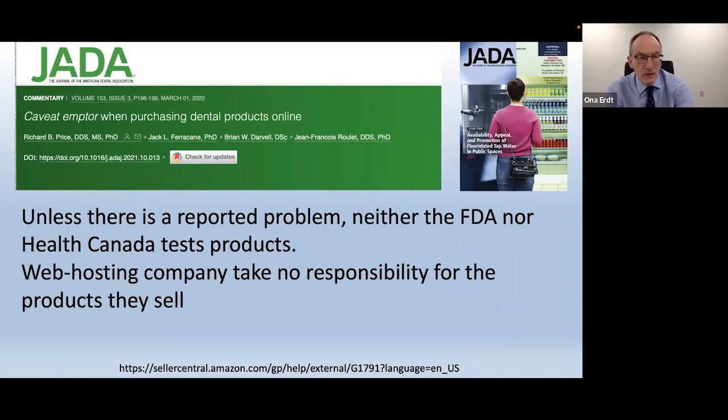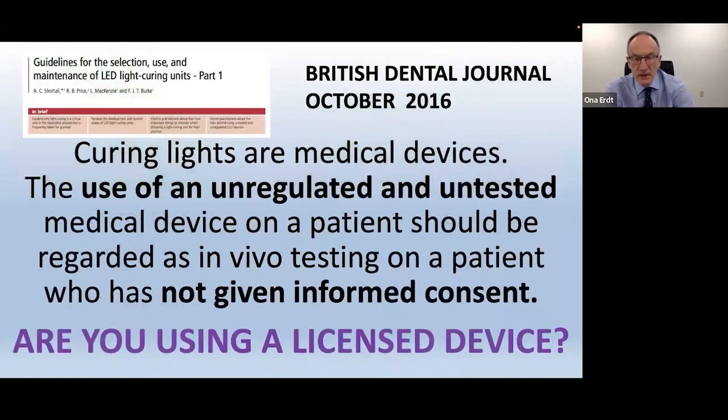Something I learned when writing this paper is that neither the FDA nor Health Canada actually tests any products. FDA approval just means filling in paperwork and checking boxes — they only respond when there is a problem. If you pass, you get your 510k clearance or approval. The web hosting company also takes absolutely zero responsibility for the products they sell.